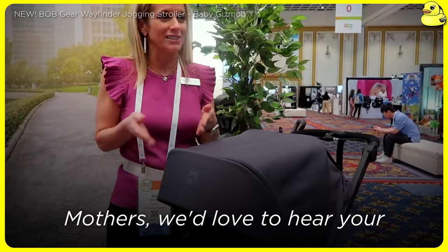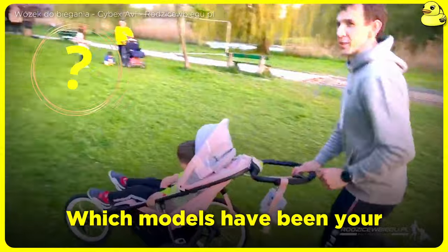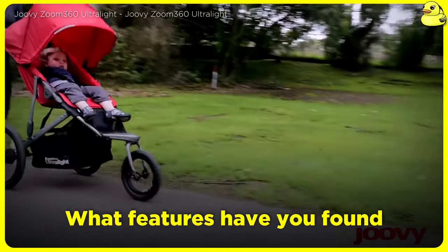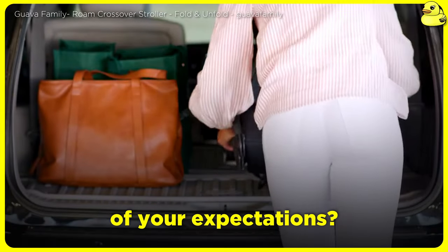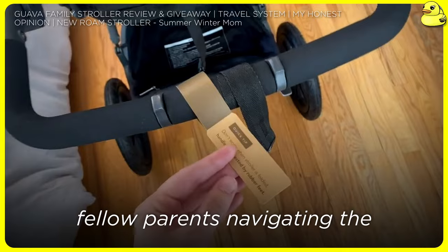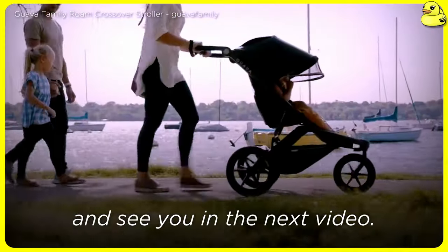We'd love to hear your first-hand experiences with these and other jogging strollers. Which models have been your trusted companions for staying active with your little ones? What features have you found most valuable, and where have certain strollers fallen short of your expectations? Your honest feedback can provide invaluable guidance to fellow parents navigating the competitive jogging stroller market. Thank you very much for watching, and see you in the next video.